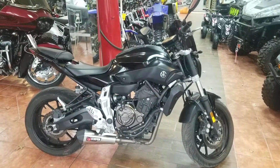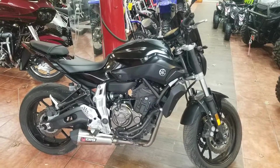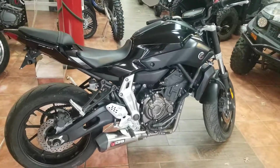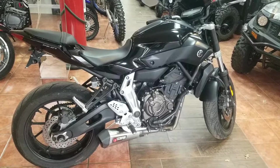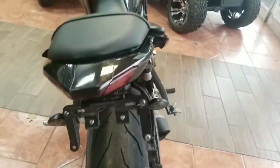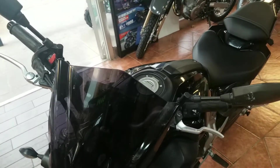Alright guys, this is Bo with G&S Suzuki showing you this 2016 Yamaha FZ07 we just got in yesterday. It's got 7,129 miles, Scorpion exhaust system, Pirelli rear tire, Yoshimura fender delete kit, and of course micro blinkers front and rear. We do have adjustable shorty levers on the way.